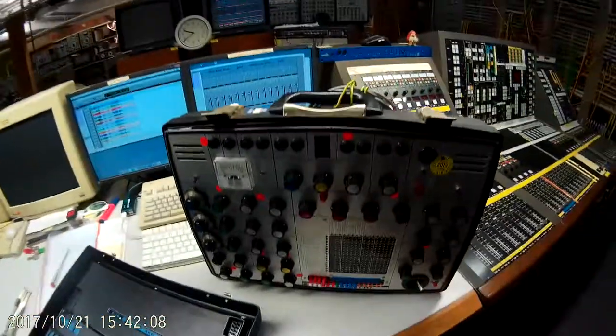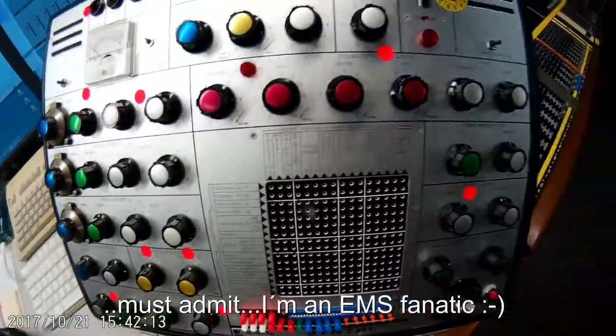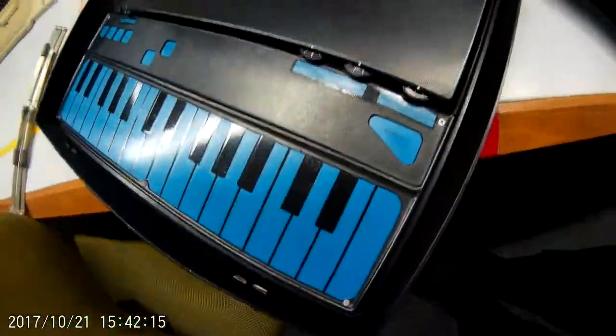So here's the AKS modified for Cologne — a wonderful machine with a special keyboard.